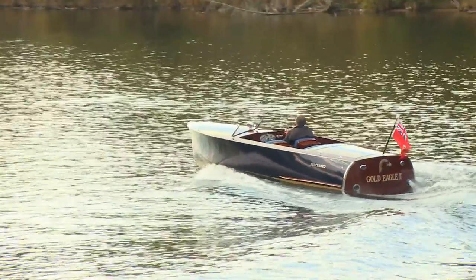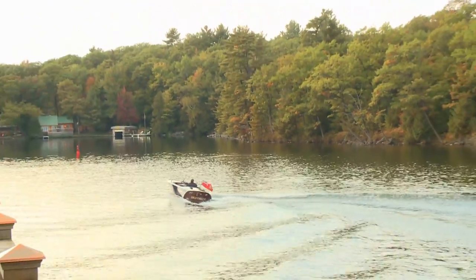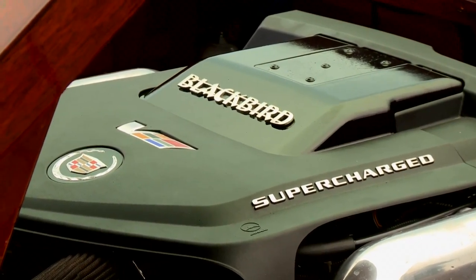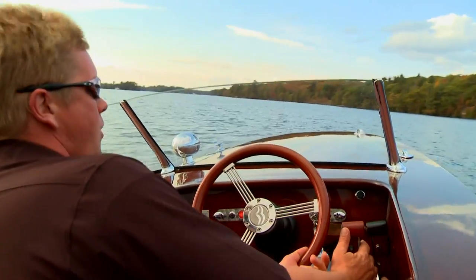I don't want a fiberglass boat. We found out that Blackbird Boats is actually a neighbor of ours, and the owner, Paul Hunter, has just delivered a boat. What's the coolest thing about the boat? A supercharger, obviously — a supercharger on a Cadillac CTS-V engine. When we were given the opportunity to take it out, we wanted to. I'm not here to talk about them, I'm here to drive them.